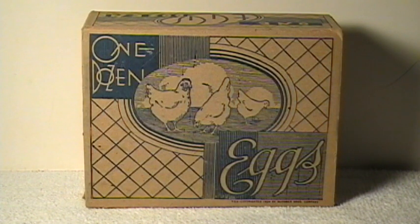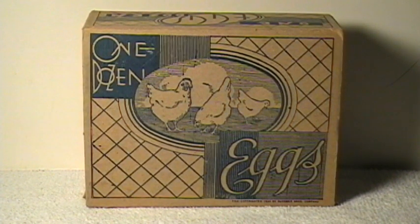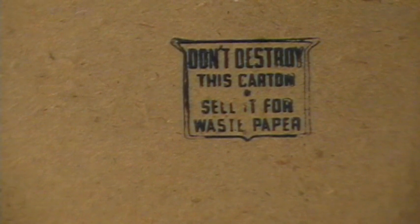And finally, this was a great little find — an old little cardboard egg container from 1934. There it is. Copyright 1934 by Bloomer Brothers. It's great when people save something that actually wasn't meant to be saved. It says right here, 'Do not destroy this carton — sell it for waste paper.' Well, thankfully they didn't sell it, and I got a nice little collectible piece here from 1934.